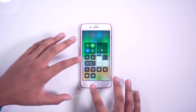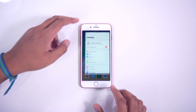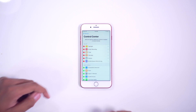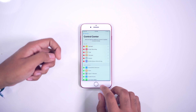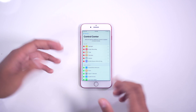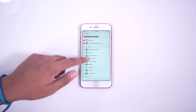The cool thing about the control center is that it's customizable. The first tip is you can head into Settings, go to Control Center, and you've got a whole bunch of things you can change now. You can add things and take things away. For example, if I don't want the calculator shortcut here, I can remove that. There are a lot of other things you can add on here.